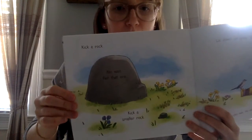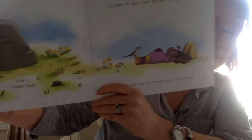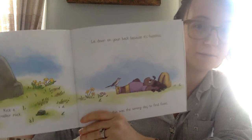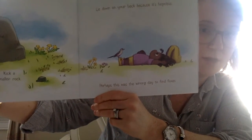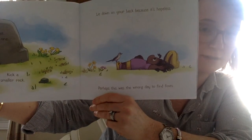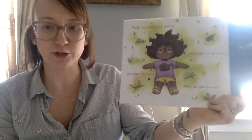Kick a rock. Not that one. Kick a smaller rock. Lie down on your back because it's hopeless. Perhaps this was the wrong day to find foxes. Maybe you should just give up. You want to go home, but you're too tired. What do you do now?